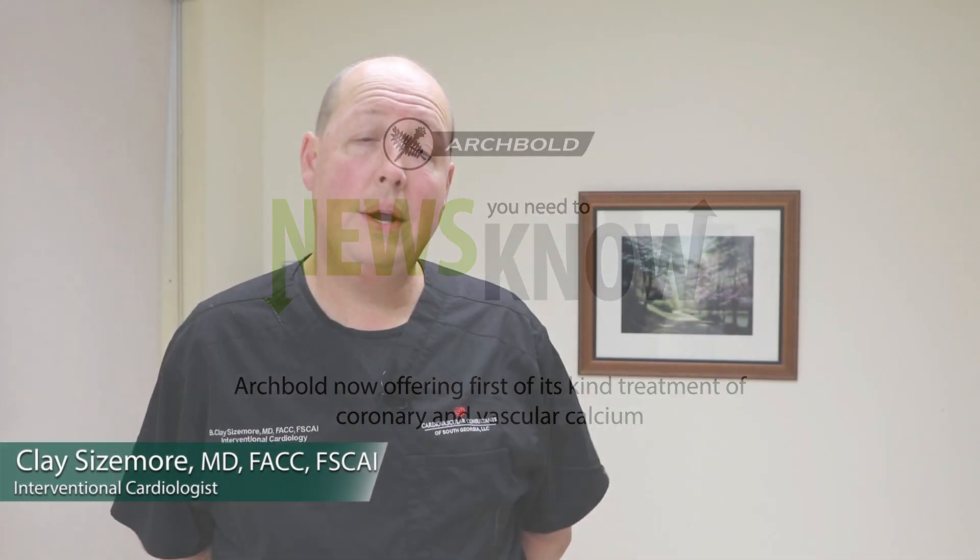Shockwave is a new technology that we're super excited to have here at Archibald. It is used in the treatment of arterial disease, specifically in our case in the interventional cardiology world, coronary artery disease.